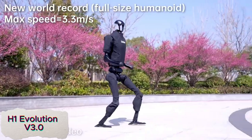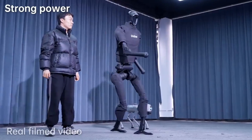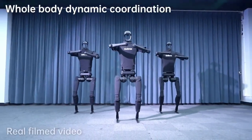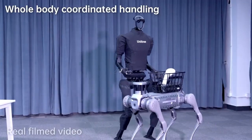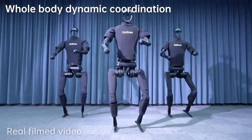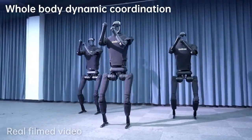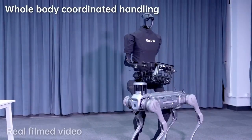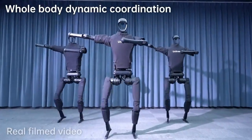The H1 Evolution V3.0 is the world's fastest full-size humanoid robot, designed to perform a variety of tasks with remarkable speed and agility. It can run, climb stairs, lift heavy weights, and even dance, all while maintaining high performance. This robot showcases cutting-edge robotics technology, combining fluid movement and precision in various actions that mimic human capabilities.